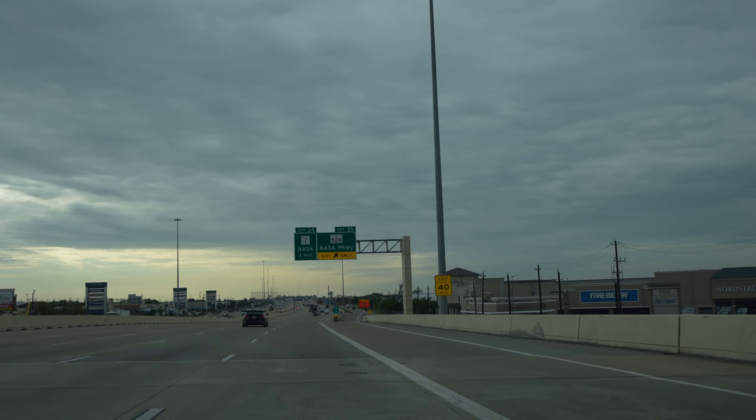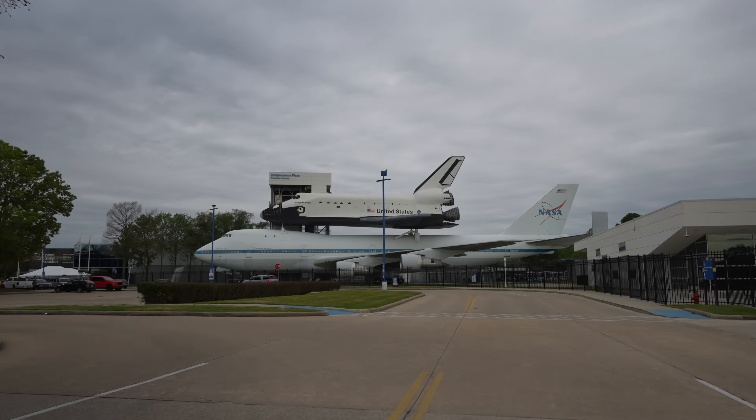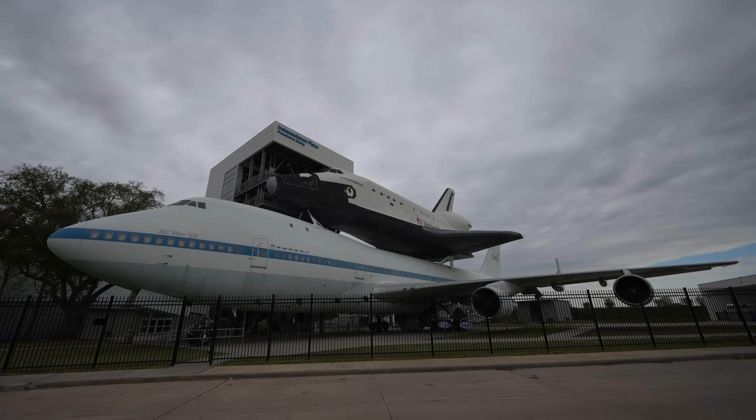From downtown Houston it takes about 30 minutes to drive to the Space Center. There are lots of signs, and it's one of the biggest attractions in the city so it's easy to find.